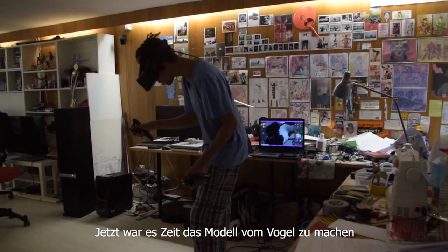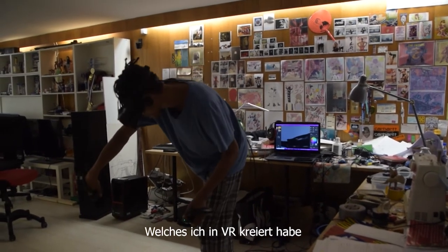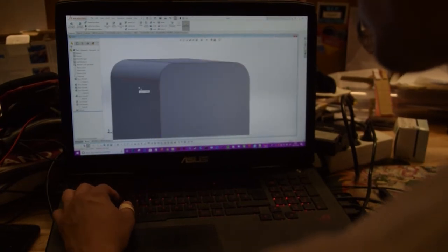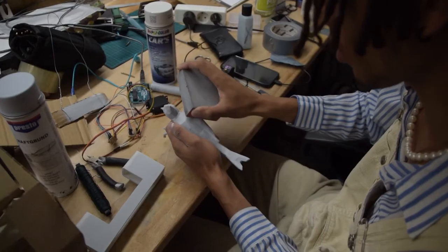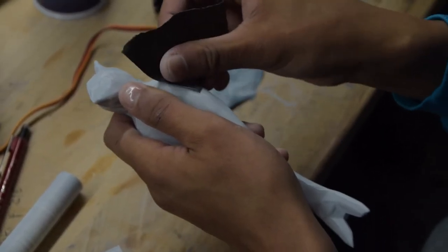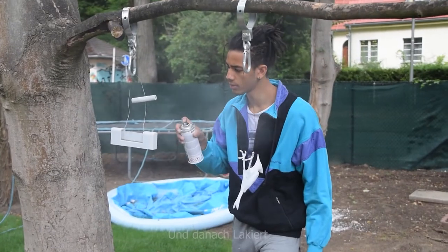It was up to me to create a 3D model for the bird, which I did in virtual reality. I then 3D printed the parts, sanded them smooth together with body filler, and gave the parts a smooth finish.